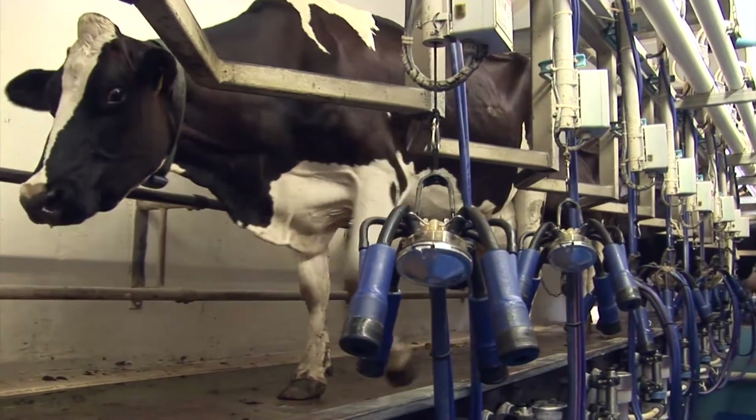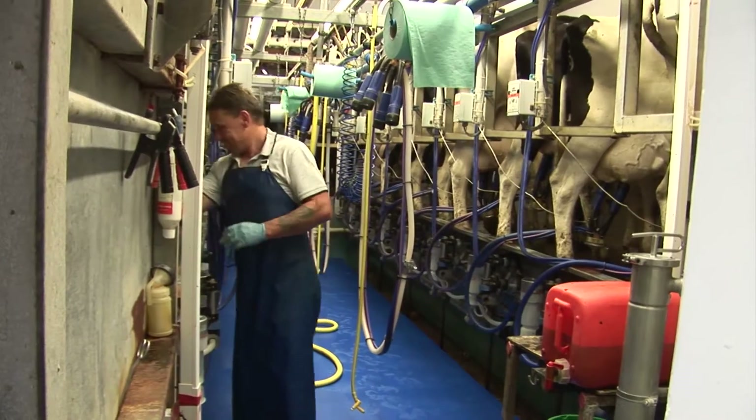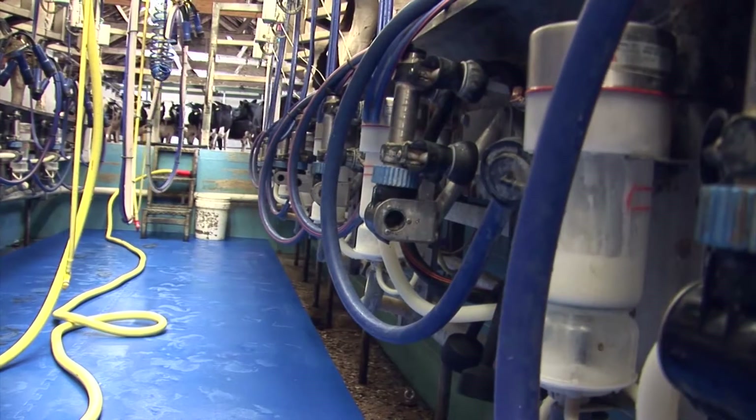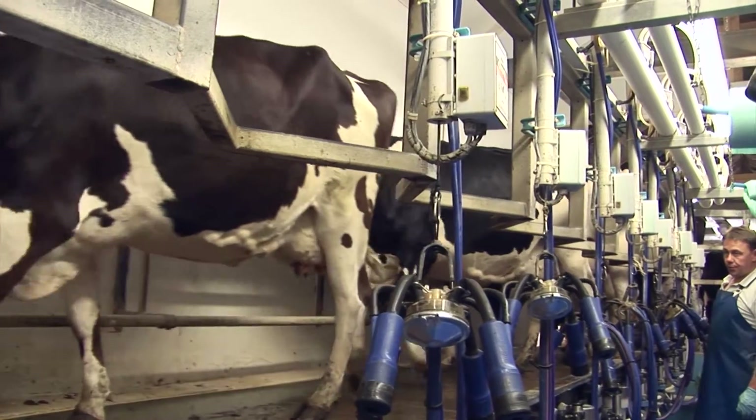Every day, twice a day, my cows come in to be milked. But when people come to visit, I don't bombard them with facts and figures — I let them watch and listen and see the cows being milked. If they've got any questions, they can ask me afterwards.